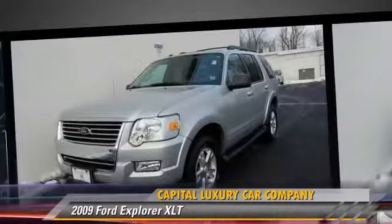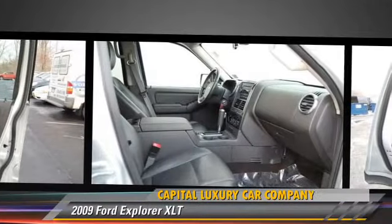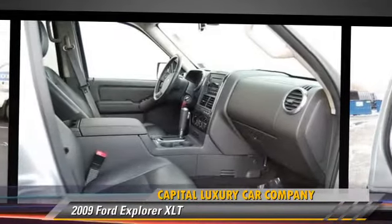Comfort and convenience features include air conditioning, leather seats, and a CD player with MP3. Give us a call to schedule your test drive today.